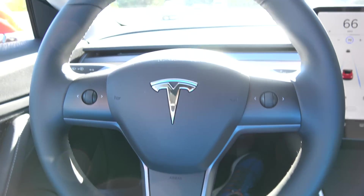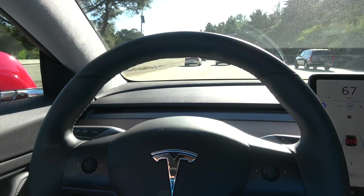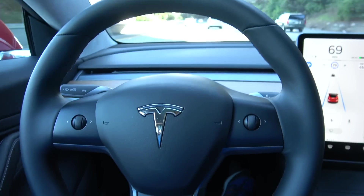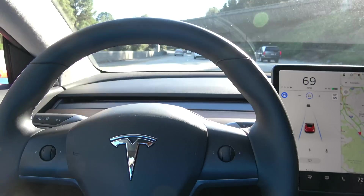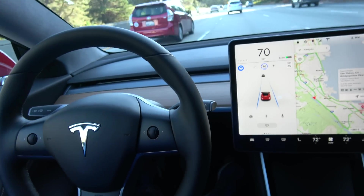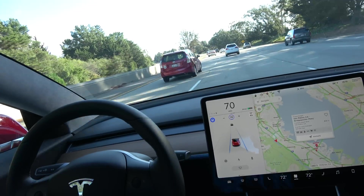Hey guys, this is another demonstration of the autopilot video. It is very sunny for December weather. As you can see, the car is currently cruising at 70 miles per hour.